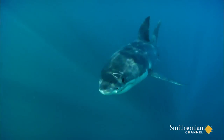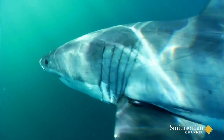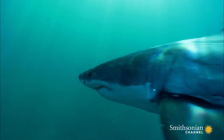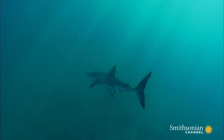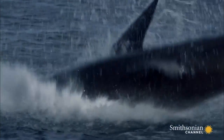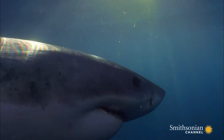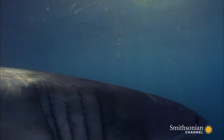The tail of the great white acts like a blast furnace. By warming their blood, everything improves: they can digest food quicker, they can swim faster, and their muscles are stronger and more powerful for sudden bursts of speed to ambush prey. But this blast furnace requires fuel ten times more than a human.